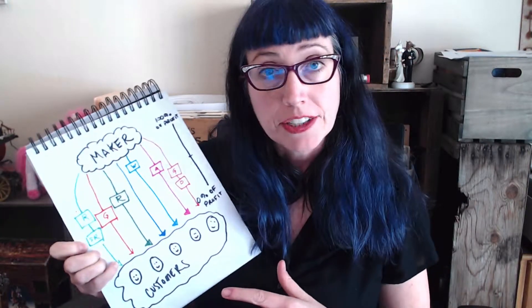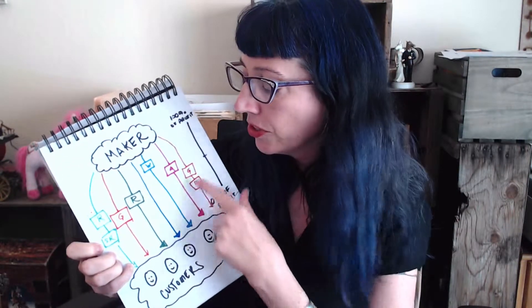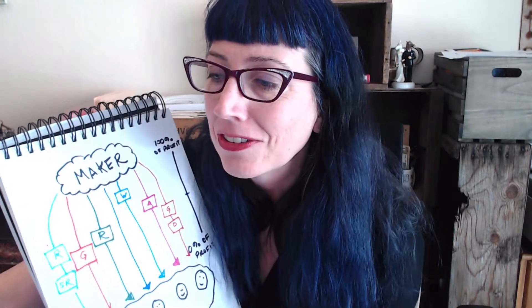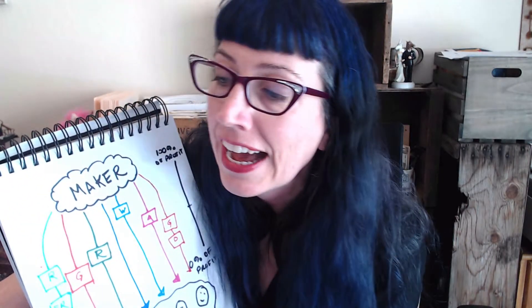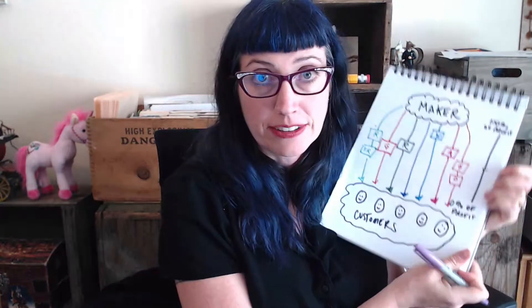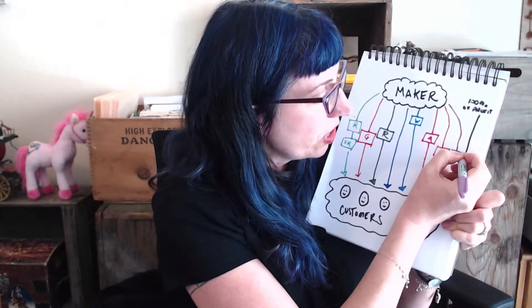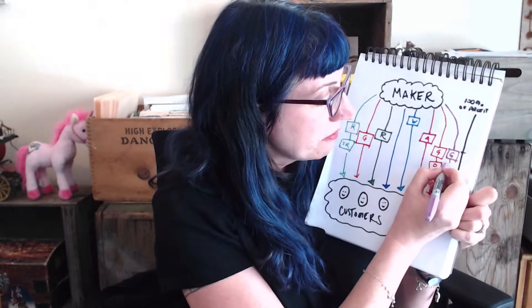One might wonder why one would get involved in this relationship — for example, the grocery store working with a distributor. I forgot one other sequential layer, and I'm excited to do this because this is just going to show you exactly how crazy it is for small makers to do this work. Okay, so here we go, and this is just a lot to think about — you've got to keep this stuff in mind.